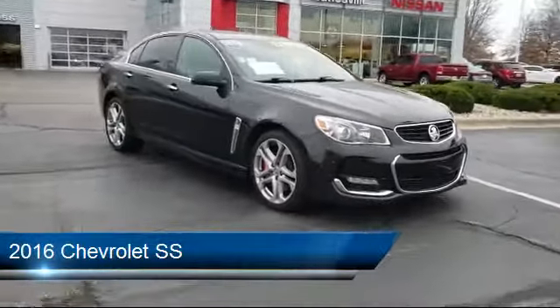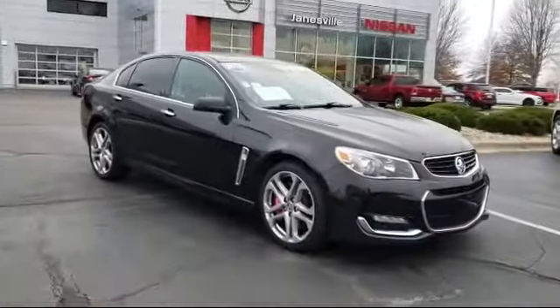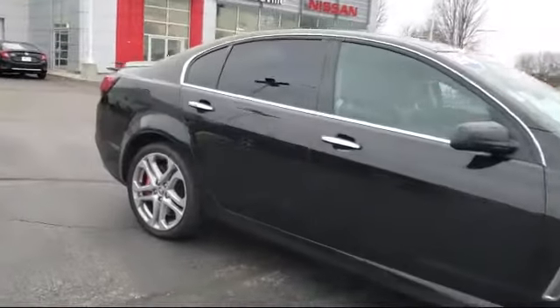It comes equipped with automatic parking, smart device integration, navigation, lane departure warning, MP3 player, and climate control.